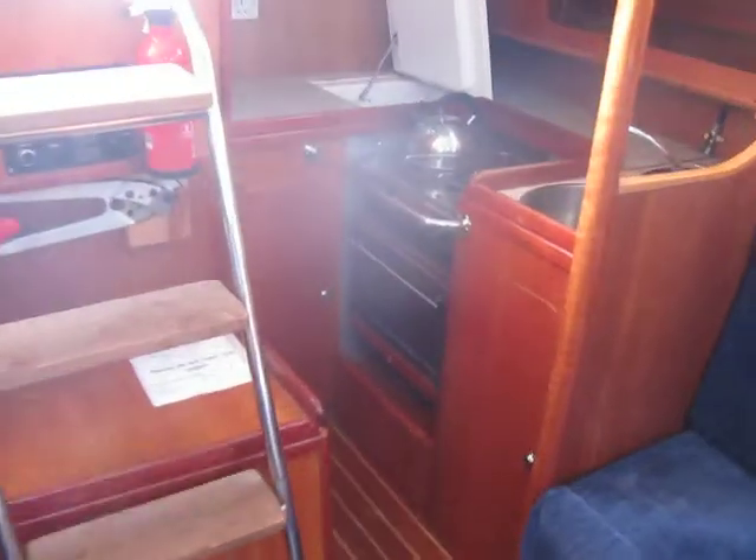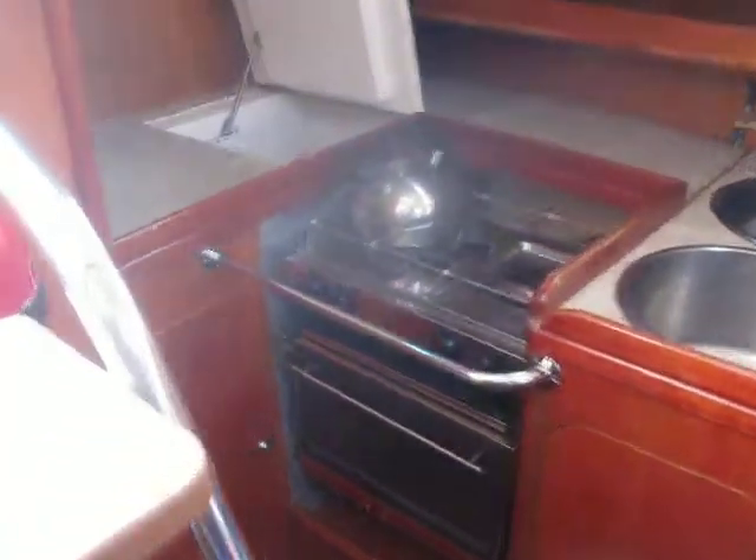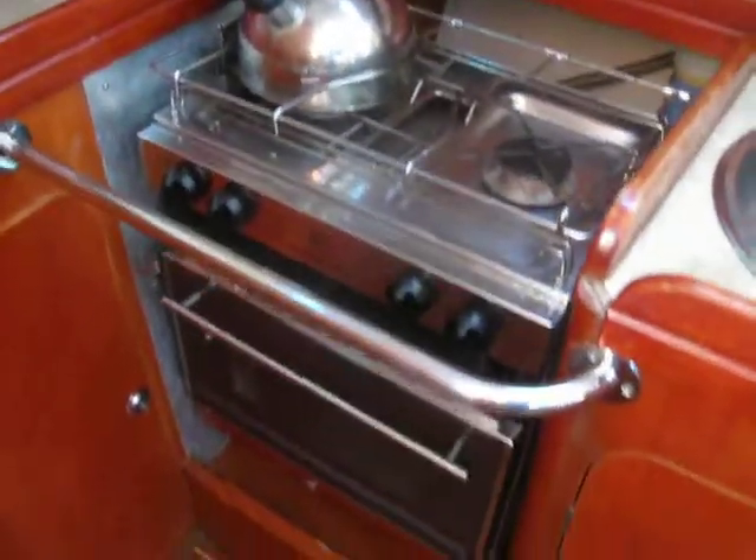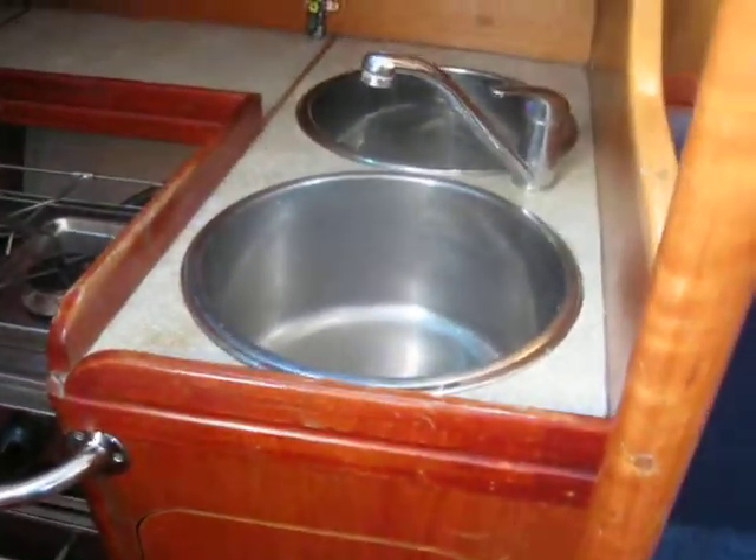And back we go after the galley. Just watch the glare from the sun. Nice fridge — chest fridge, which seems more economical. Decent cooker and twin sinks, which is a bonus.